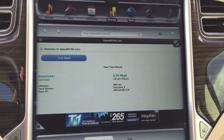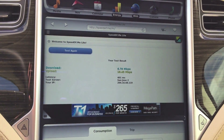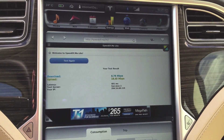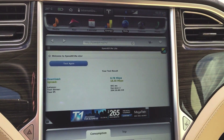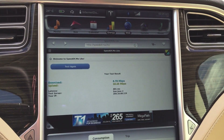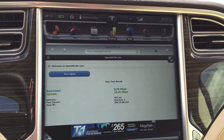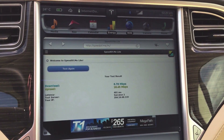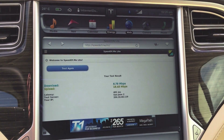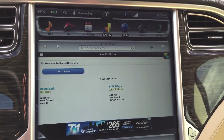I'm going to check because I'm not sure — this particular car is an 85D and it was built in April of 2015. I suspect that the LTE hardware is probably installed and I'm hoping the next firmware update will give me LTE internet speeds. Fingers crossed.